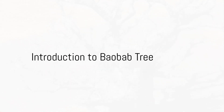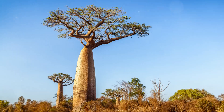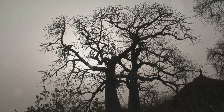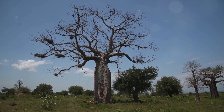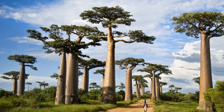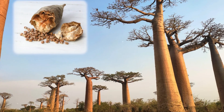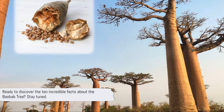Welcome to our channel. Today, we delve into the fascinating world of the baobab tree. This ancient giant, a symbol of the African savannah, is a marvel of adaptation and resilience. With its upside-down appearance, massive trunk, and edible fruit, the baobab is truly a tree like no other. But what makes this tree so unique, and why is it such an important part of the ecosystems it inhabits? Ready to discover the 10 incredible facts about the baobab tree?